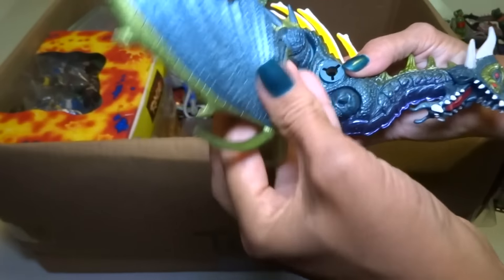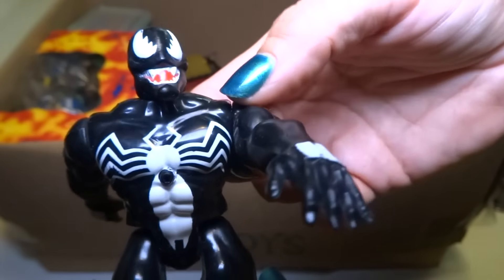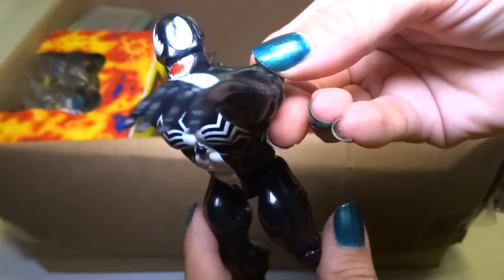Here's a Venom — this is some weird kind of Venom with a hole in it. I don't know what that's for. I think it shoots water or air, I'm not sure.